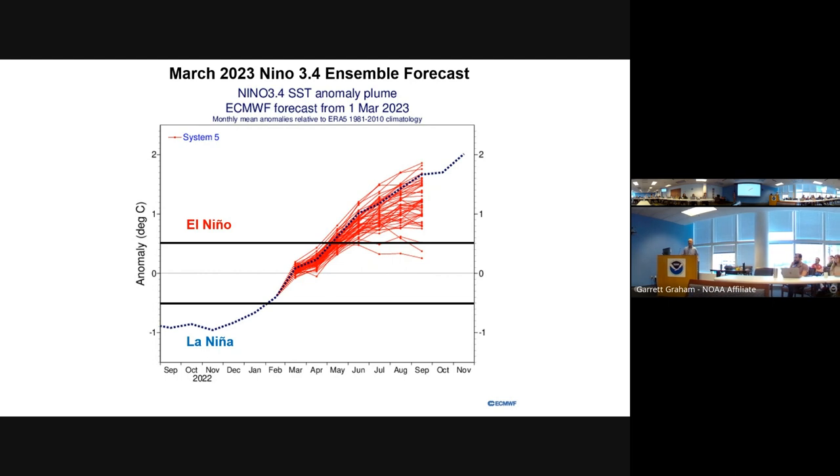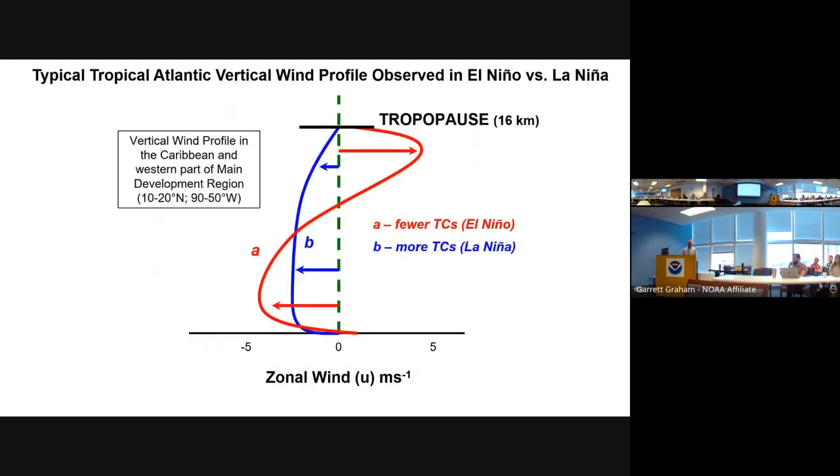This was a bit of a surprise, because since about 2017 the Euro model has generally been too hot. This past year, they were actually too cold for El Niño. Historically, this is a plot that Dr. Bill Gray — the founder of the seasonal forecast — would have shown 15 to 20 years ago, highlighting what we know about El Niño, La Niña, and Atlantic hurricanes.